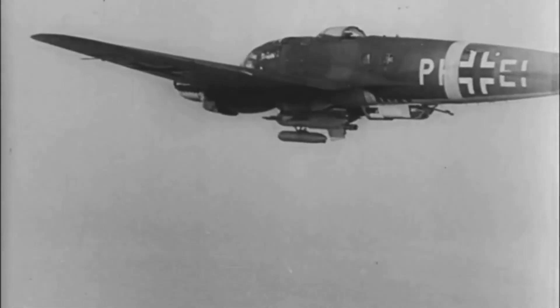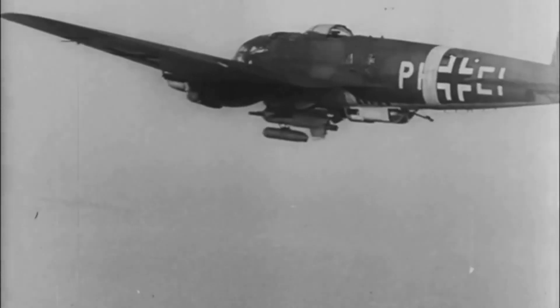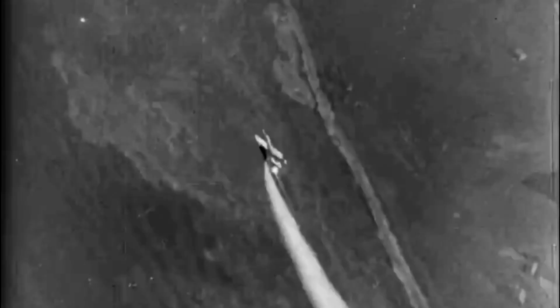Here the HS-293 is dropped from a carrier aircraft, a Heinkel HE-111. After a second or two of free fall, the missile gets clear of the aircraft and begins to drop behind.